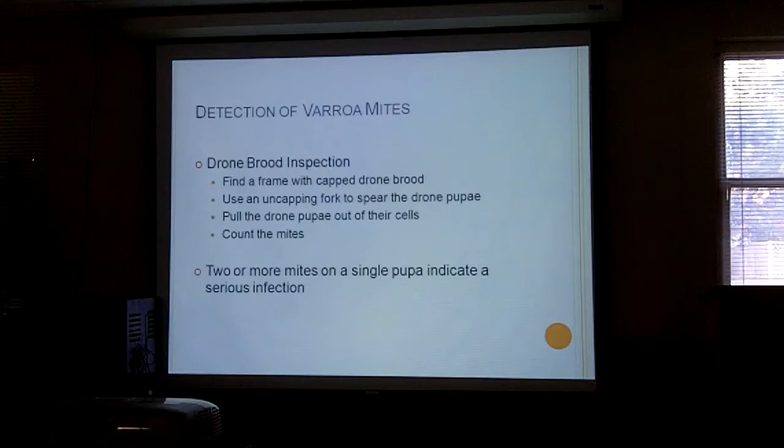Mites prefer drone brood. If you have a lot of drone brood or are raising drones on green frames, one way of checking the mite count is to pull out some drones from their cells before they're fully developed. Use an uncapping fork, insert it into five or six drone cells and pull them out — you'll be killing them, but you count the mites on the drones. Two or more mites on a single pupa indicates a problem in the hive.